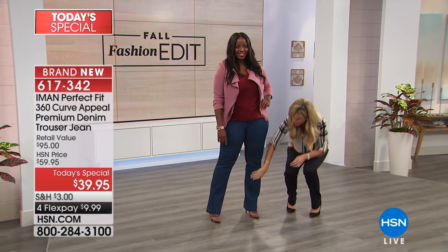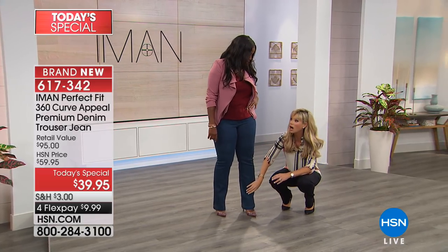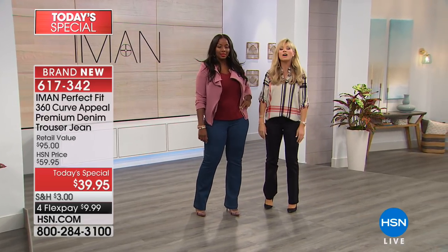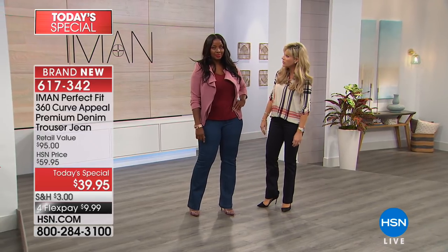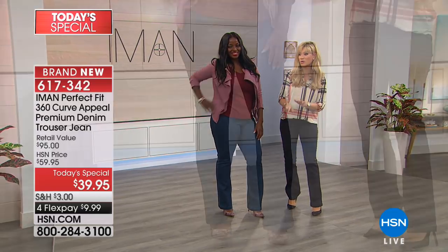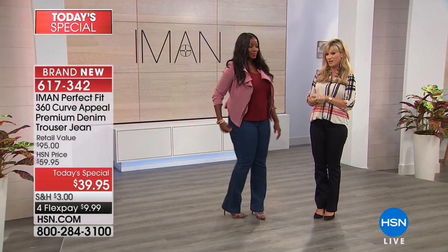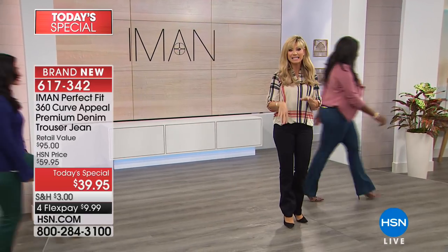We have this in short, average, and tall. She's in the tall — she's five foot nine. So five-nine — we've got this in tall, short, and average. We still have one more shade to share with you. Weneca looks fabulous in that classic denim.